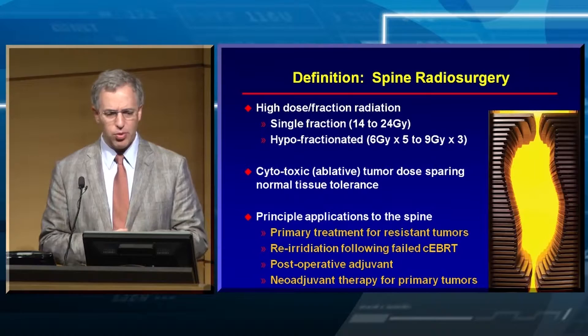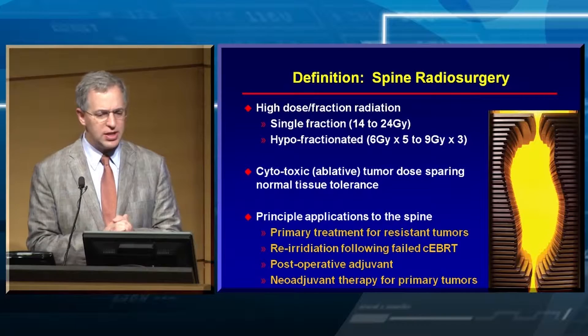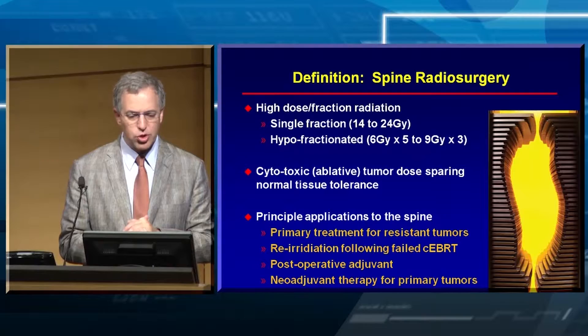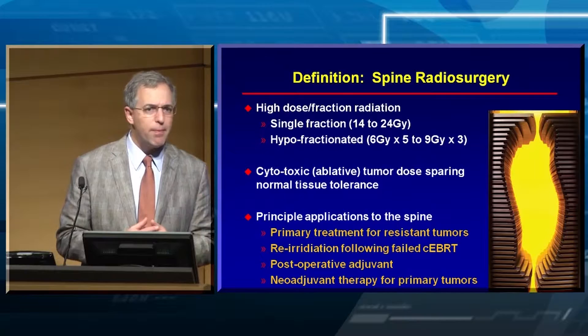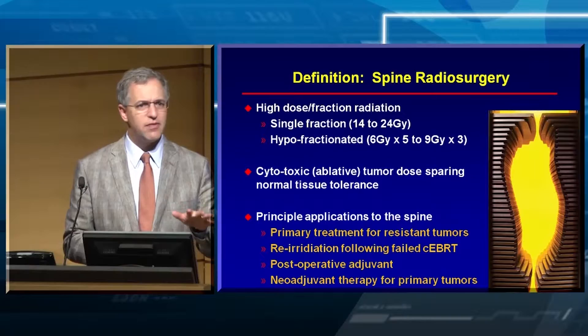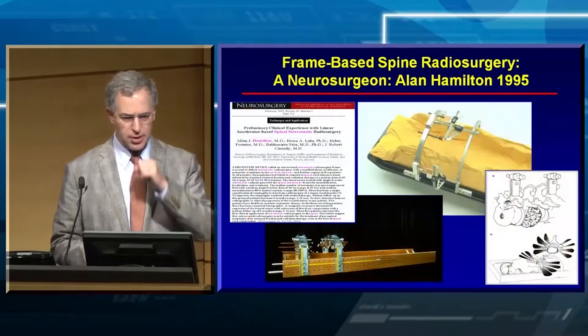Spine radiosurgery — single fraction or hypofractionated treatment, one to five treatments, high doses, very conformal. The principal applications to the spine are: as a primary treatment for radio-resistant tumors, re-irradiation after failed prior radiotherapy — that's where most of our cases fall — as a post-operative adjuvant, and as a neoadjuvant therapy. A resident from UCSF mentioned they're treating chordomas with radiosurgery before the surgeons operate.